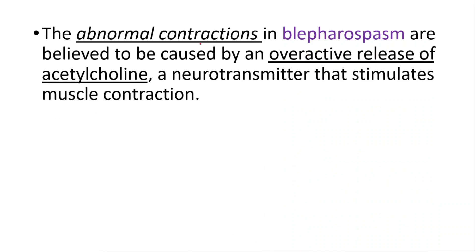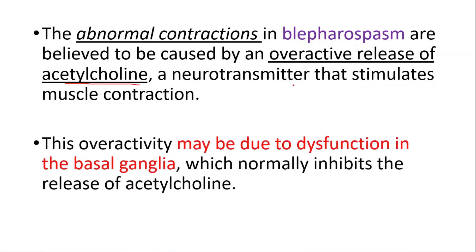The abnormal contractions in blepharospasm are believed to be caused by an overactive release of acetylcholine, a neurotransmitter that stimulates muscle contraction. This overactivity may be due to dysfunction in the basal ganglia, which normally inhibits the release of acetylcholine.